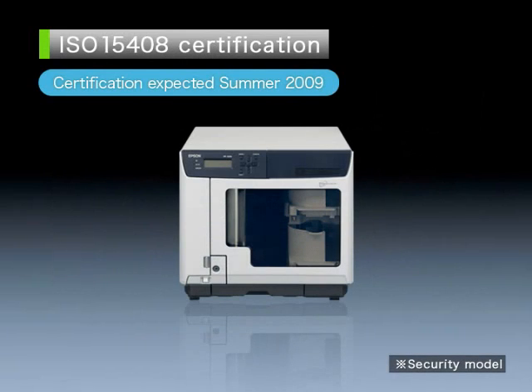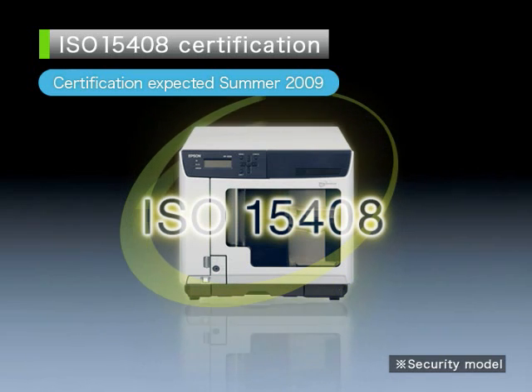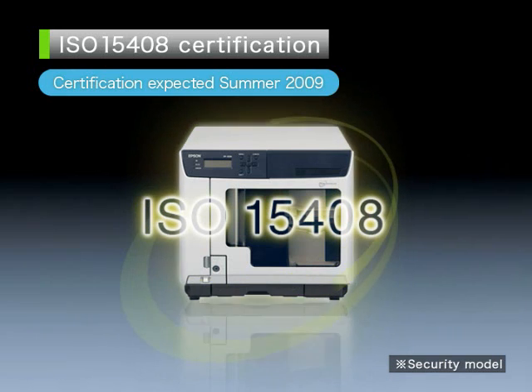Disk producer's security features are currently in the process of being certified for compliance with the international data security standard ISO 15408. This adds a further layer of assurance and peace of mind for the customer's business environment.